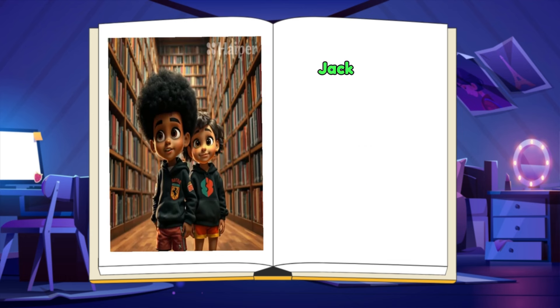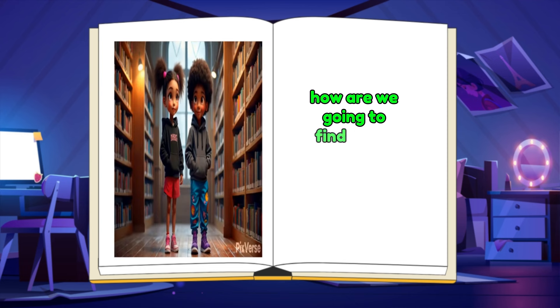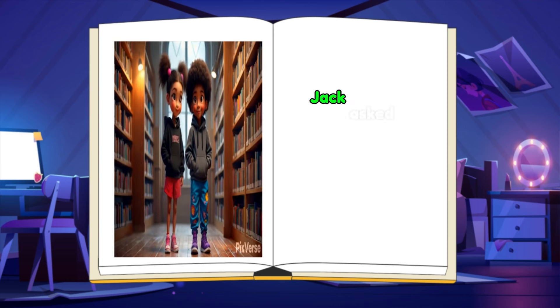Inside, Jack and Sarah were amazed by how many shelves of books surrounded them. How are we going to find what we're looking for? Jack asked.